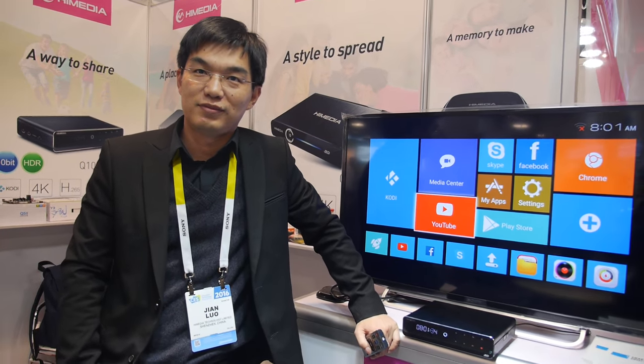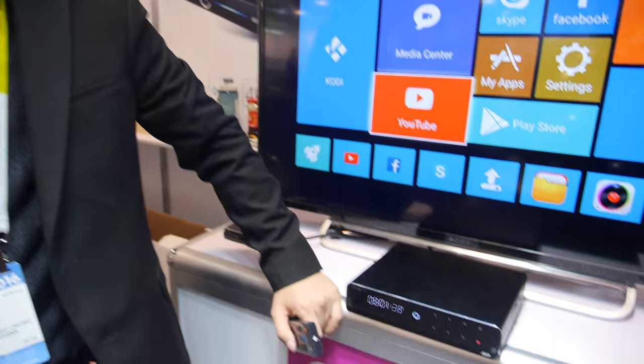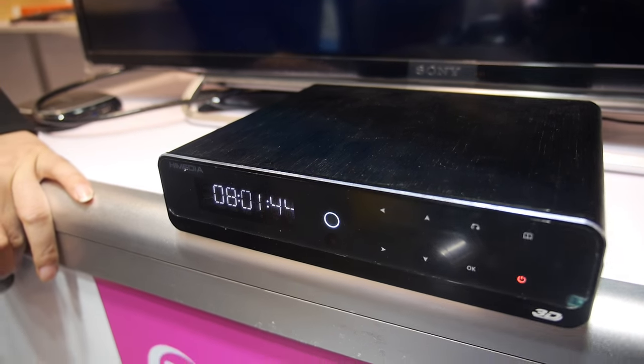Here at Time Media CES 2016, showing a new product. This is HDR 4K. So what is the name of this product? Q10.